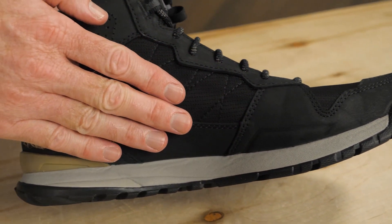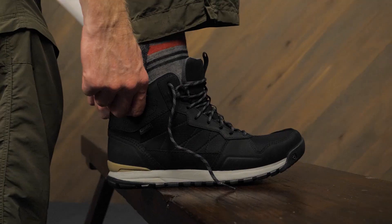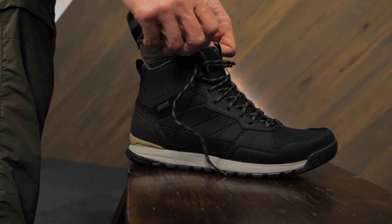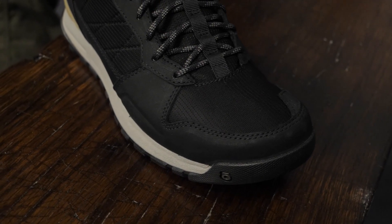The uppers of these boots are hybrid construction, featuring both nubuck leather and breathable mesh. The leather areas provide water resistance and durability, and the mesh lets your feet stay cooler on hot days.